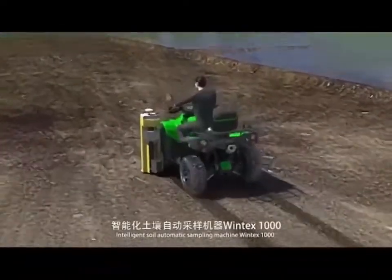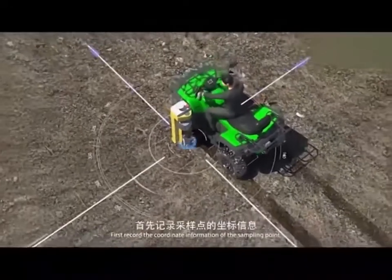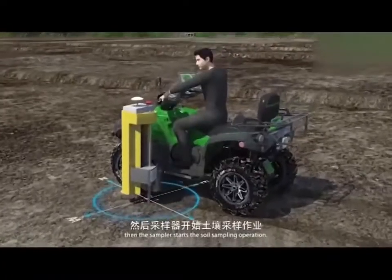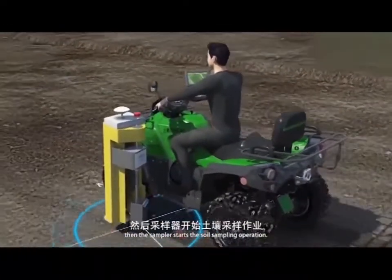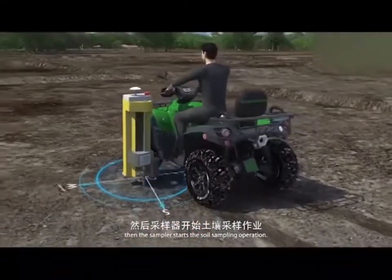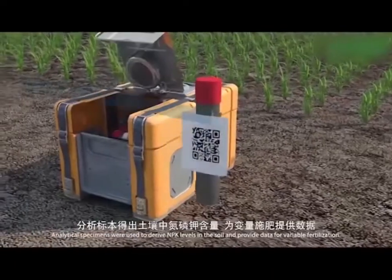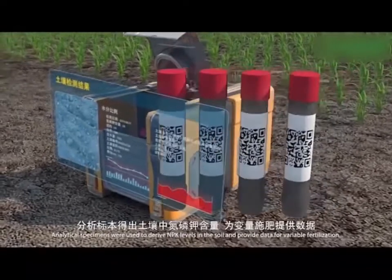Intelligent soil automatic sampling machine — Wintex 1000. First, the coordinate information of the sampling point is recorded, then the sampler starts the soil sampling operation. Analytical specimens are used to derive NPK levels in the soil and provide data for variable fertilization.